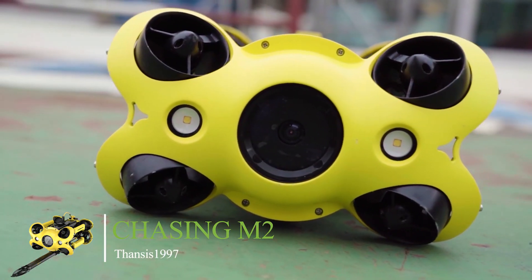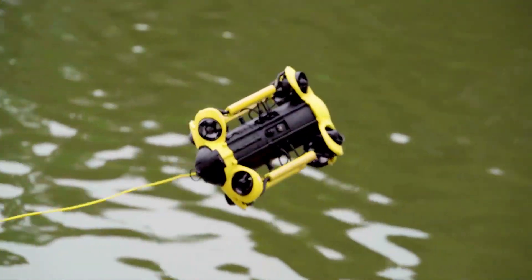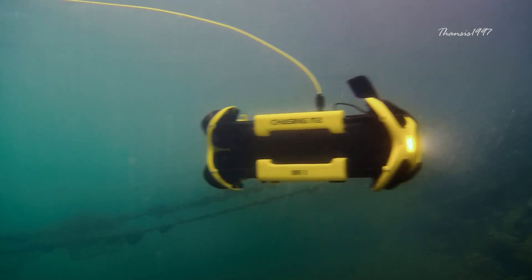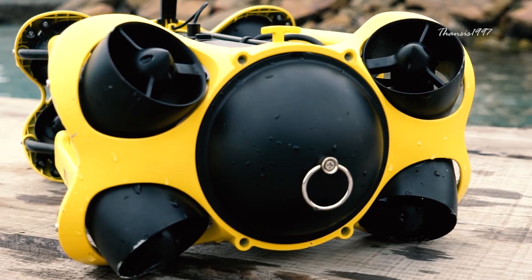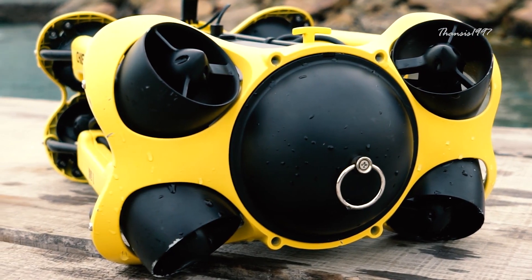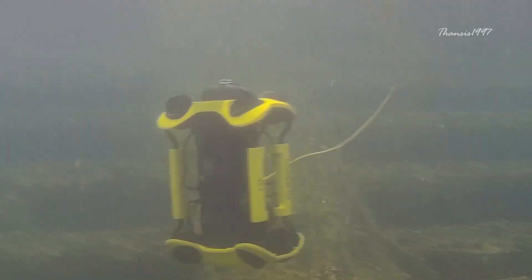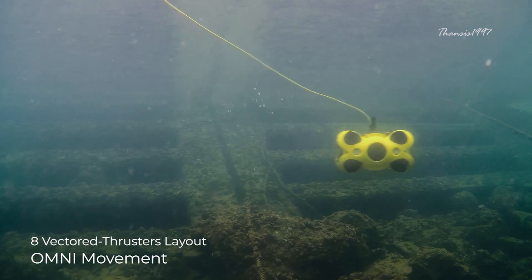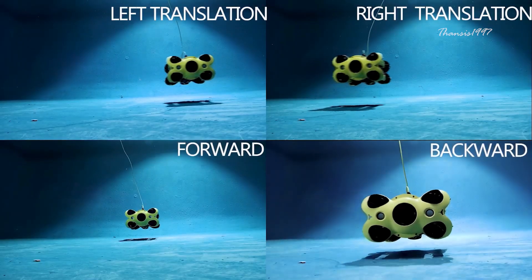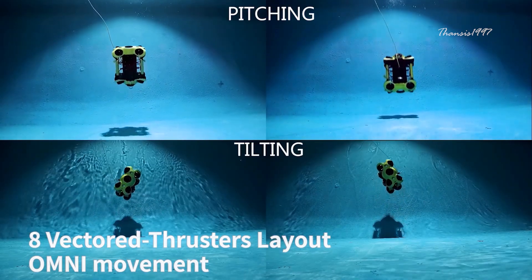Chasing M2. The Chasing M2 is the most technologically advanced underwater drone on this list. Some experts claim that it is the most technologically advanced underwater drone in the world, and it isn't hard to see why. This intricate device features eight vertical and horizontal thrusters and stands head and shoulders above other models on the market due to its easy maneuverability and ability to sleekly maneuver through debris.